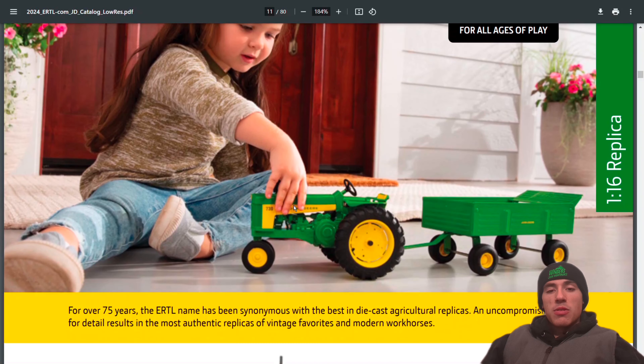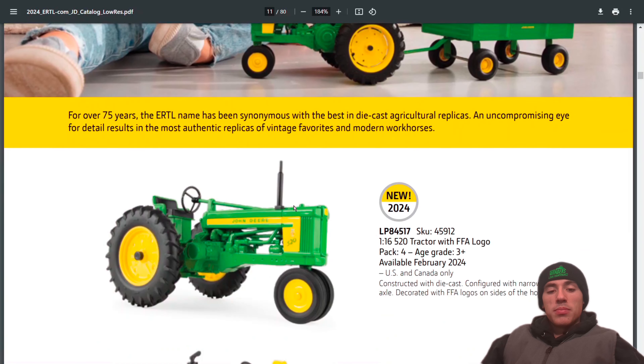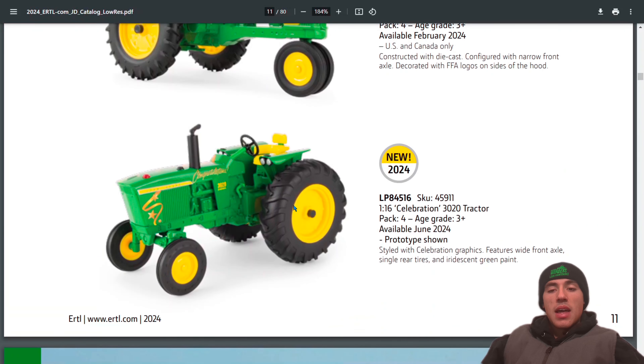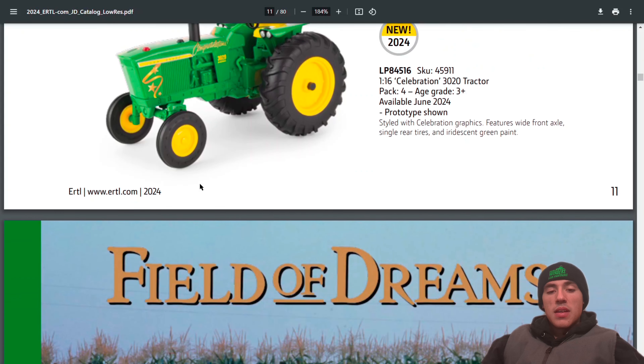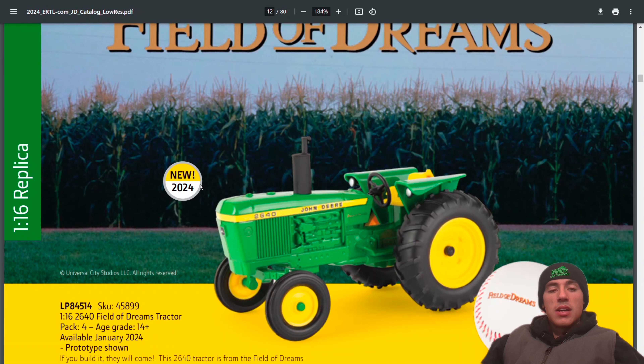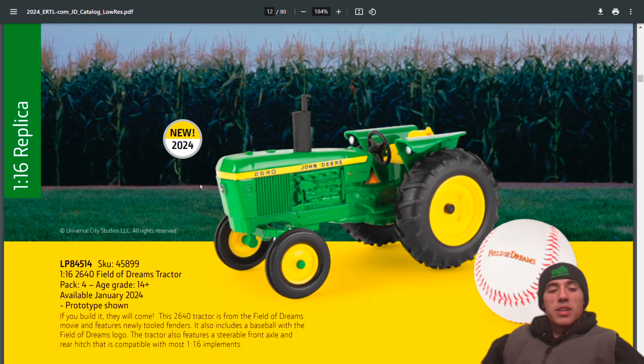Here's the Replica Play 1:64 section — coming out with a new 1:16 520 with FFA logo and a new celebrations item. There's also a 320. New for 2024 is the 2640 Field of Dreams tractor that comes with the Field of Dreams baseball — pretty cool.